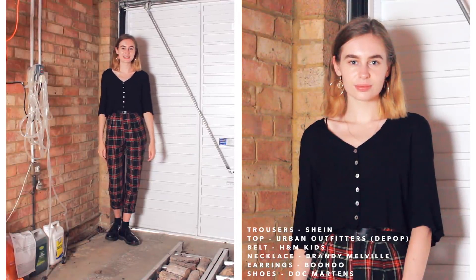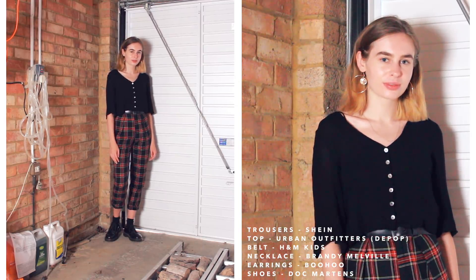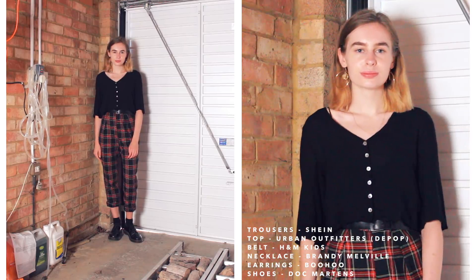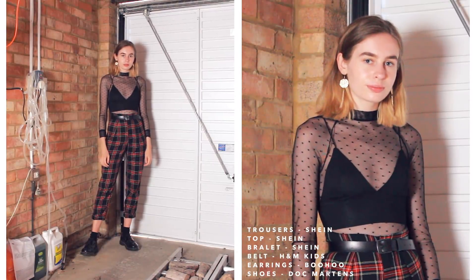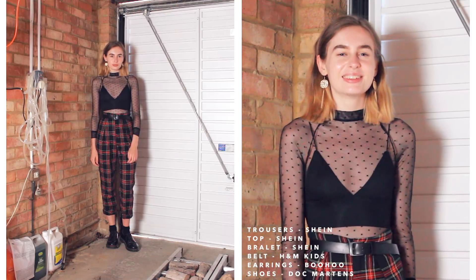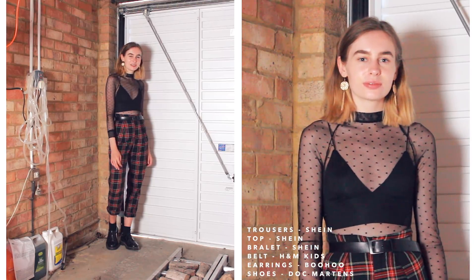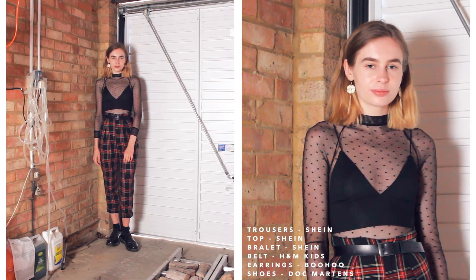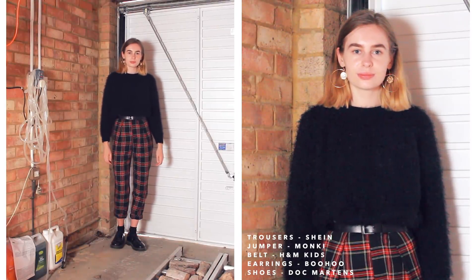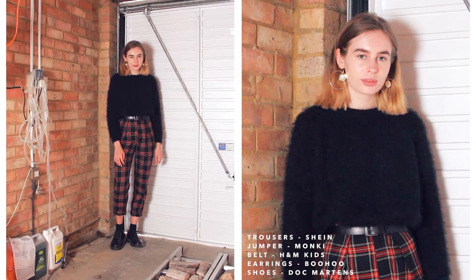Moving on to my tartan trousers, which I normally find quite hard to style. I figured out that if you stick mainly to blacks or whites it becomes quite easy. The first outfit is a black button-down top — a very simple, classic look. The next outfit is a little more out there with a black mesh top, probably not school appropriate. Then the last outfit reminds me of Rachel from Friends for some reason — a black fluffy jumper with the trousers for a simple and classic look.